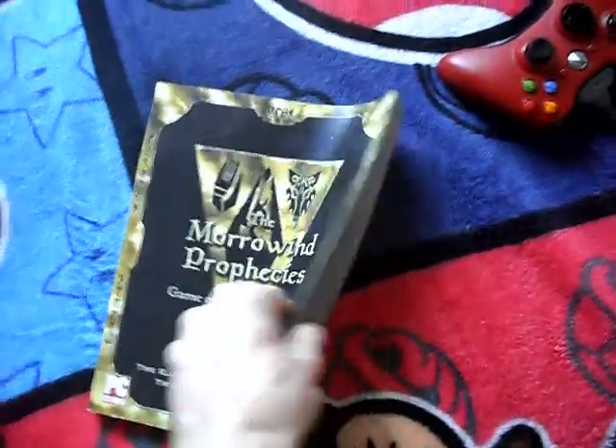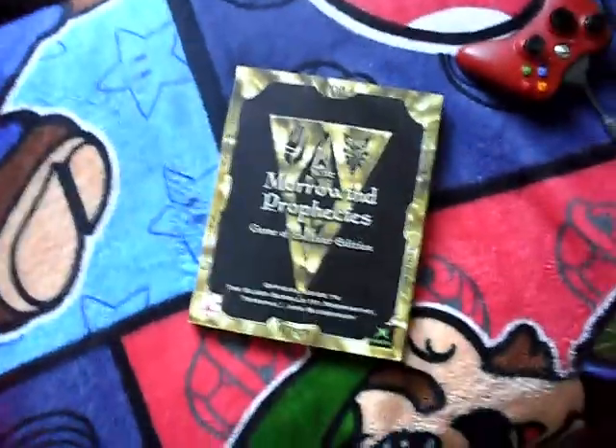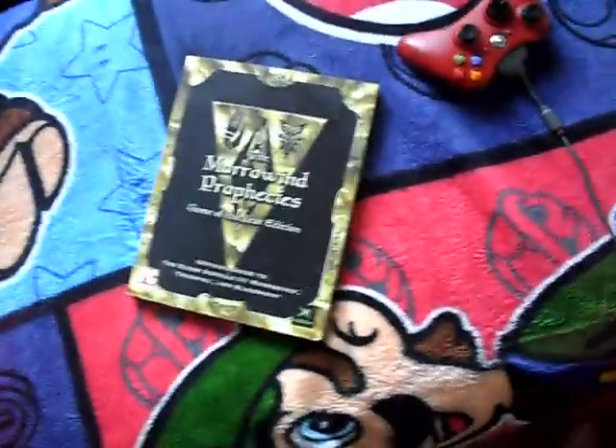This is something I just pulled out because I'm a huge fan — the strategy guide for Morrowind. It's ridiculous. I've never read it, but I bought it with the game. Both are used but both are really good.